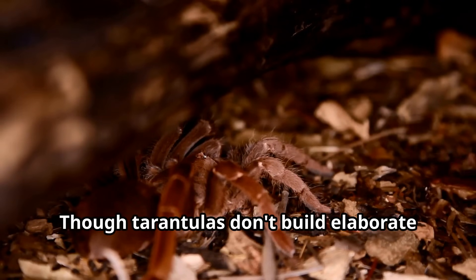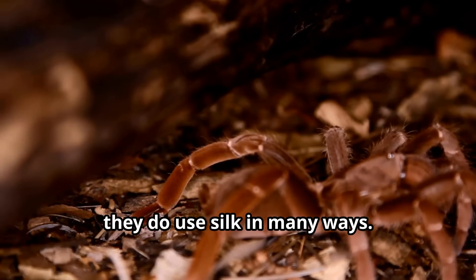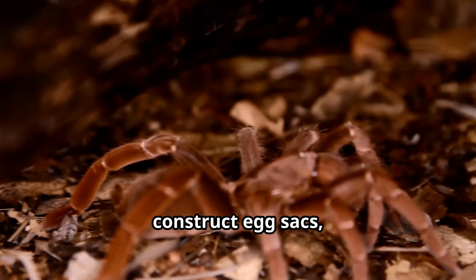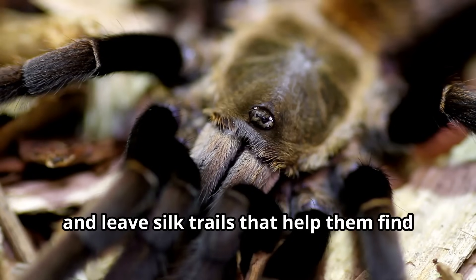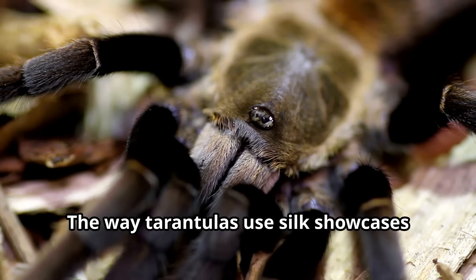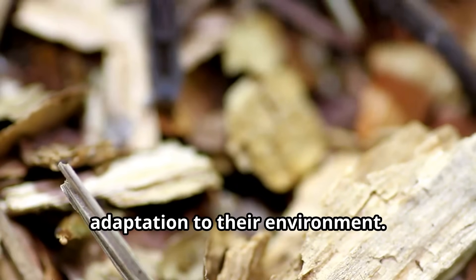Though tarantulas don't build elaborate webs like other spiders, they do use silk in many ways. Tarantulas create silk linings for their burrows, construct egg sacs, and leave silk trails that help them find their way back home. The way tarantulas use silk showcases their specialized intelligence and adaptation to their environment.